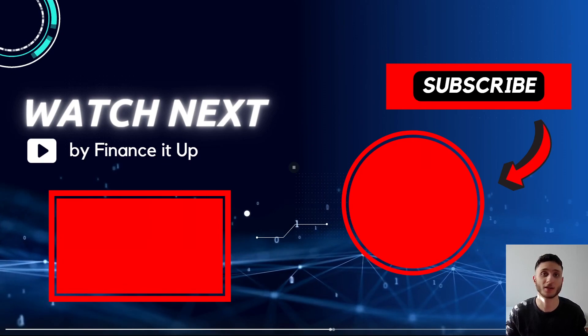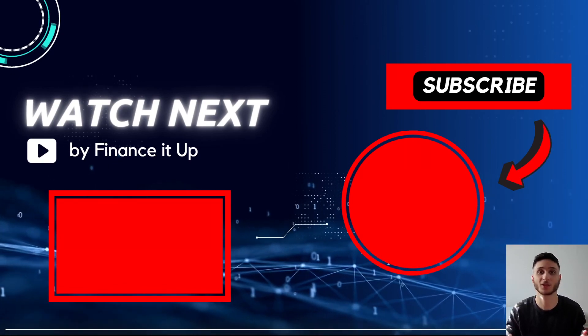That was it for this video, guys. If you enjoyed it, please subscribe to support the channel — it means a lot, and I'll see you on the next one.